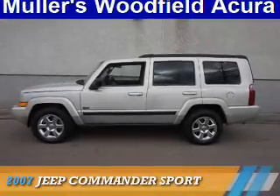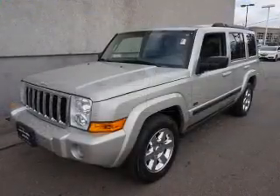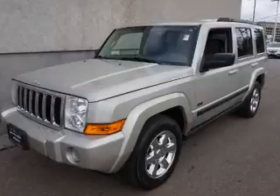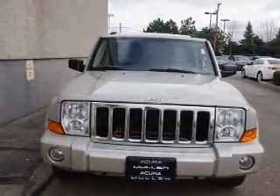Presenting the 2007 Jeep Commander. It's powered by 4-wheel drive, a 3.7-liter 6-cylinder engine, and a 5-speed automatic transmission.